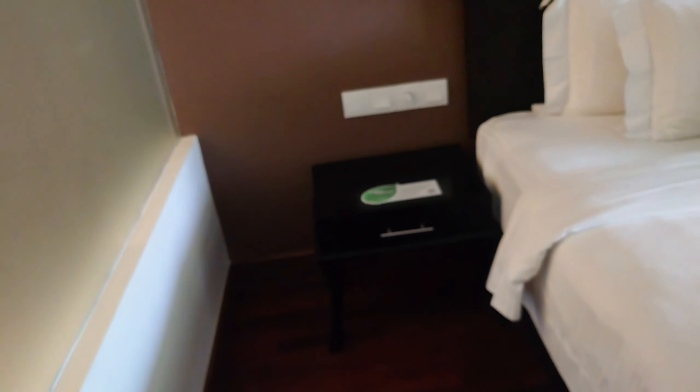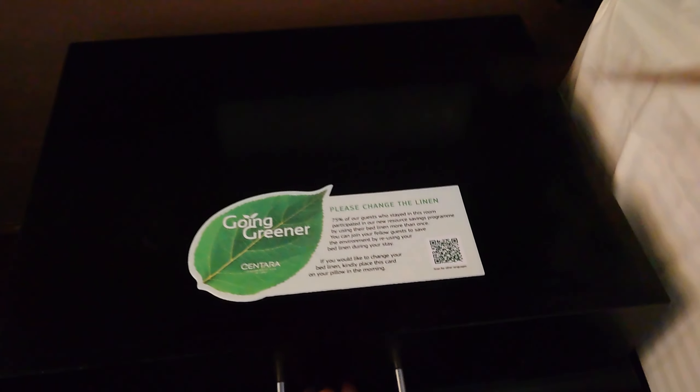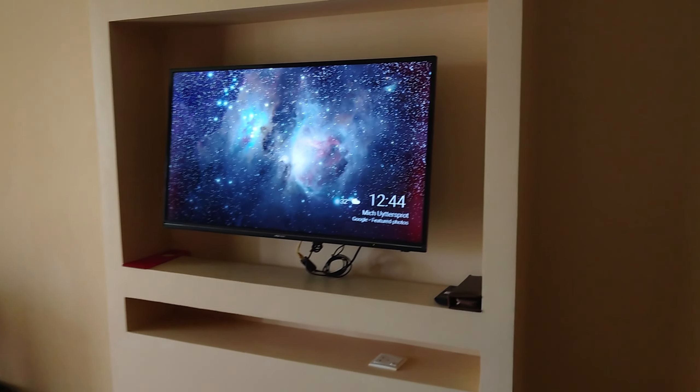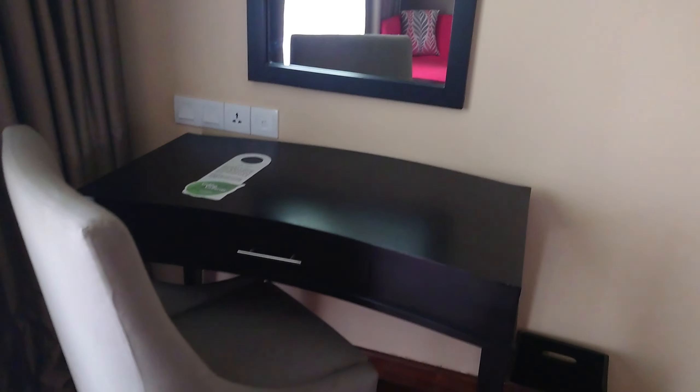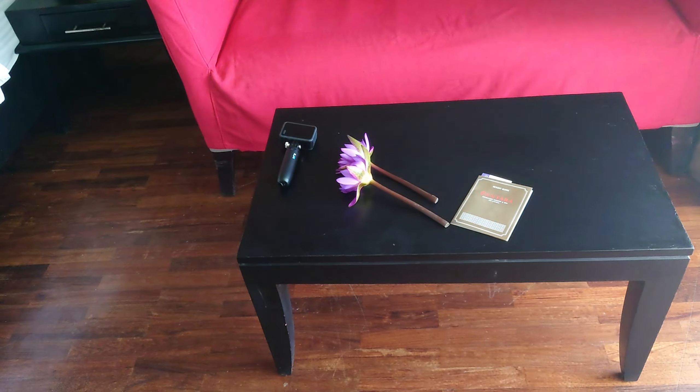And here's the mini bar — let's see what we have. Nothing. Alright. So we have two bedside tables, and here more storage. On this side we have a TV and a mirror table with more storage. There's a small sofa and the flowers that we got.